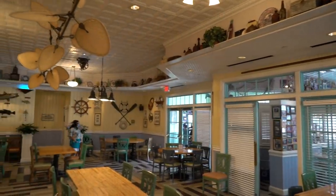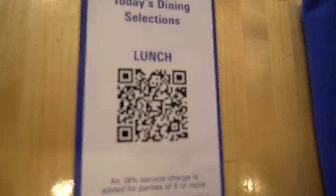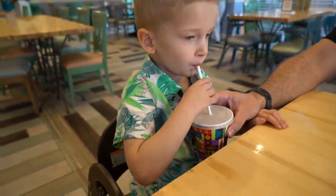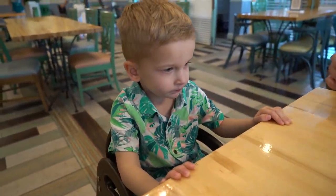We just sat down. I didn't realize this but we are one of the first seatings since they just opened up, so there's not many people in here. This restaurant is very open and airy — there's a lot of room. It gives you a really nice relaxing, casual vibe. They're trying to make it feel like you're in the Florida Keys and I think they're doing a really great job. We have the QR code lunch menu. Caleb's joining us in his cool shirt — a perfect shirt for this restaurant.